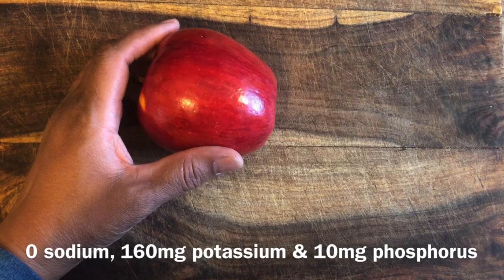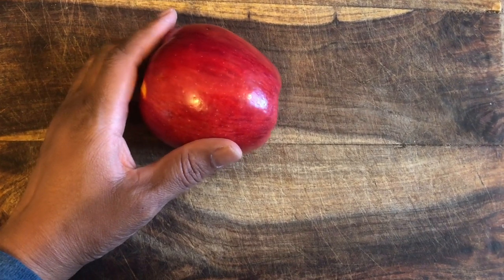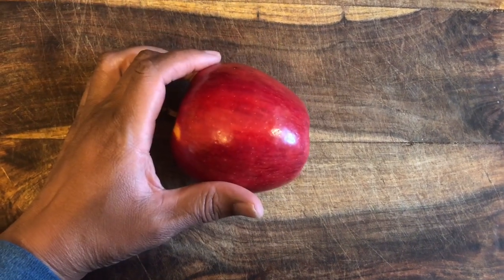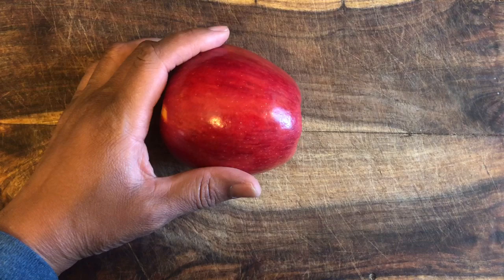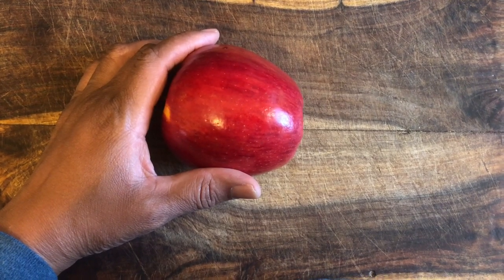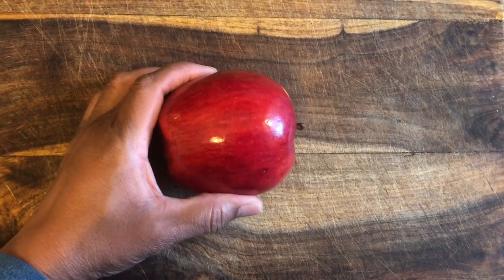Apples have actually been known to help in the reduction of cholesterol. They prevent constipation, especially when you eat the skin of the apple. You can do applesauce, baked apples, stewed apples, or eat them raw, of course. They make a great snack. So apples are super good for you.